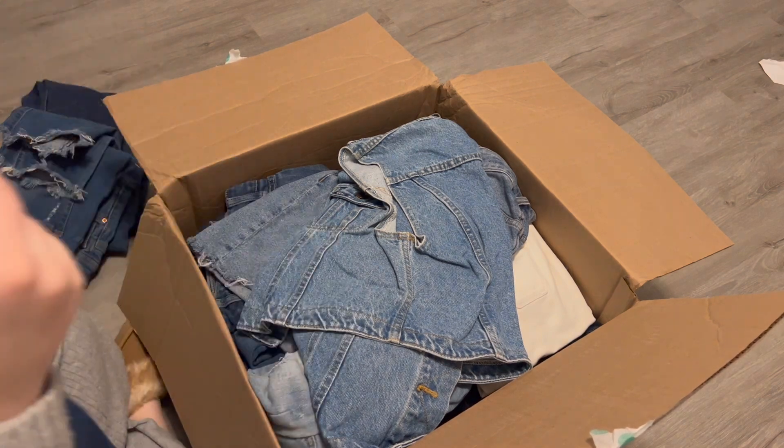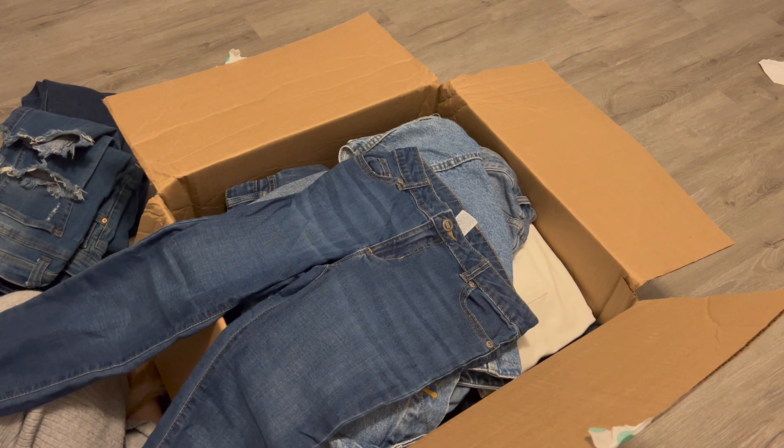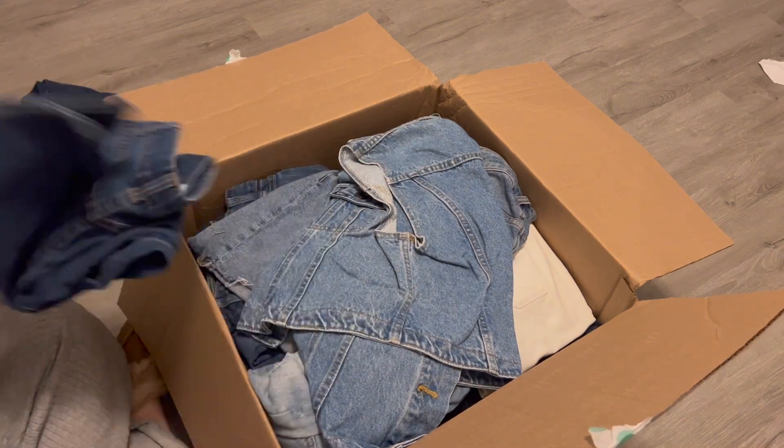This is a kids' jean — Wonder Nation, size 10. I probably will just yard sale these or something because I don't carry kids' clothing.